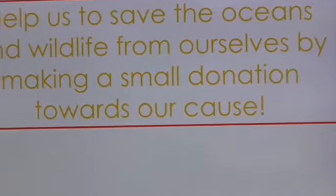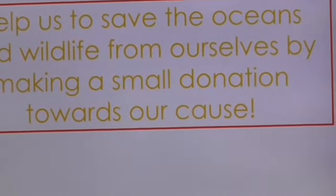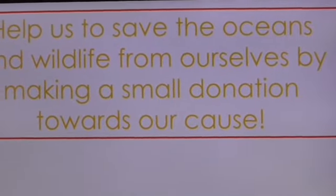Help us save the oceans and wildlife from ourselves by making a small donation towards our cause. Thank you very much.